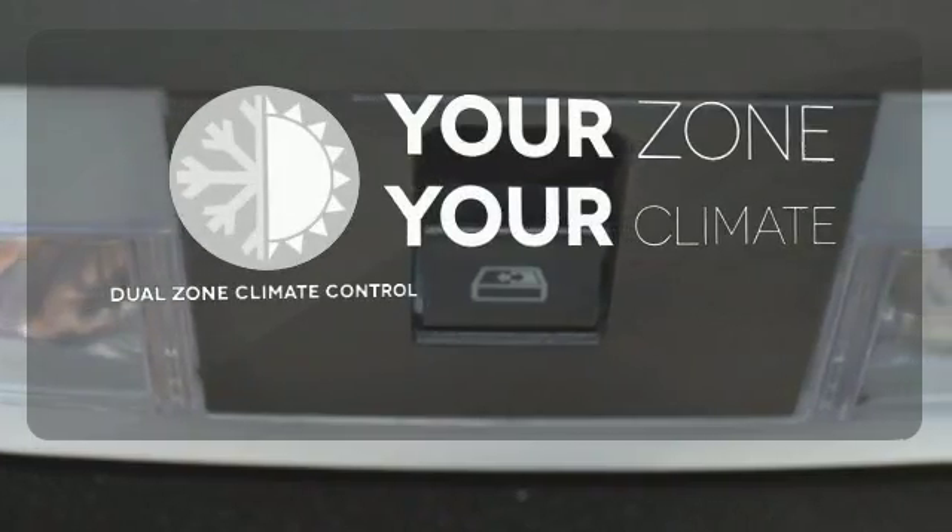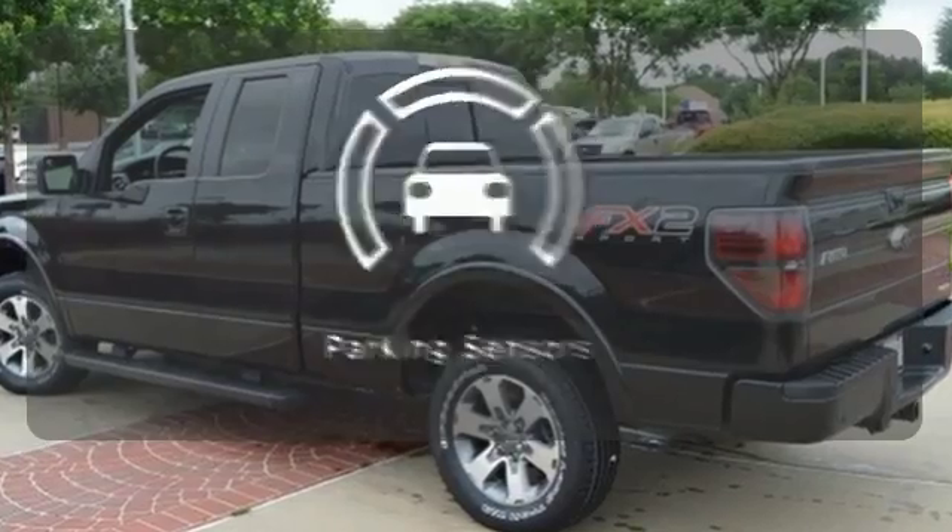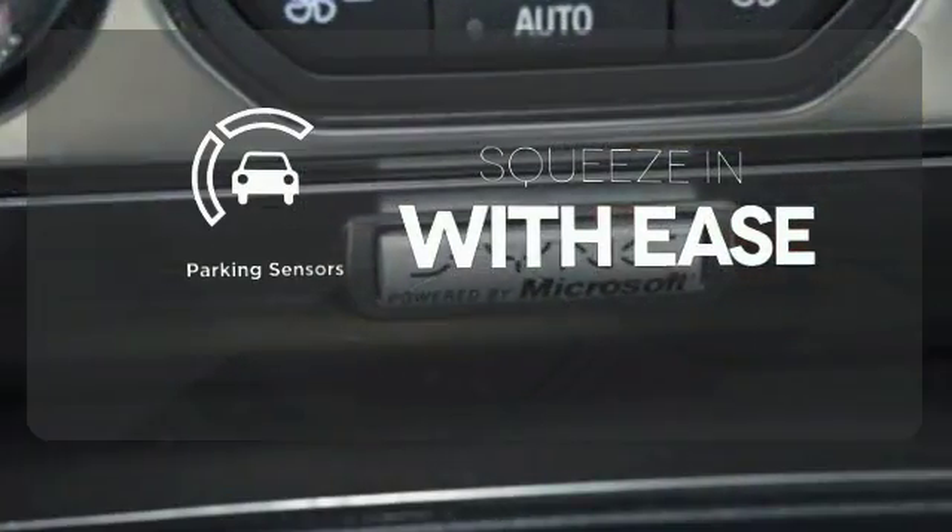It's too hot. It's too cold. Not anymore — with Dual Zone Climate Control. The parking sensors let you squeeze into those tight spots with ease.